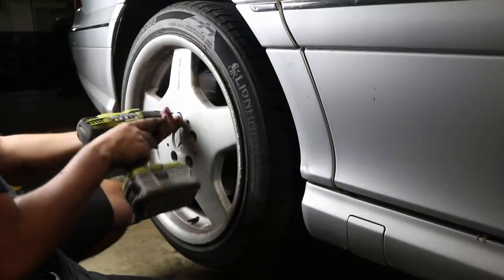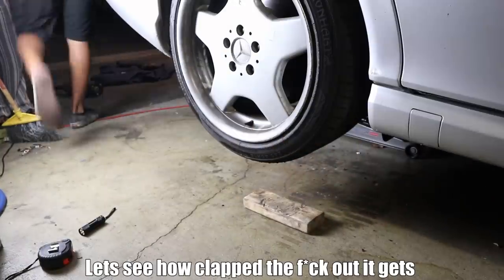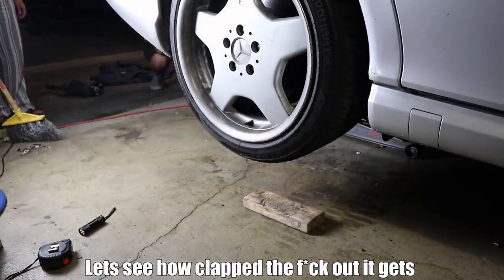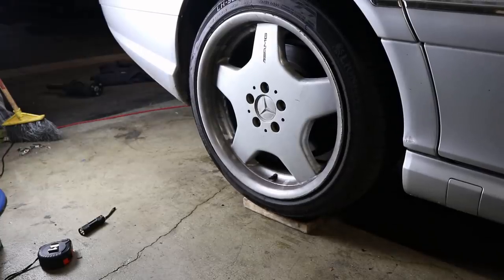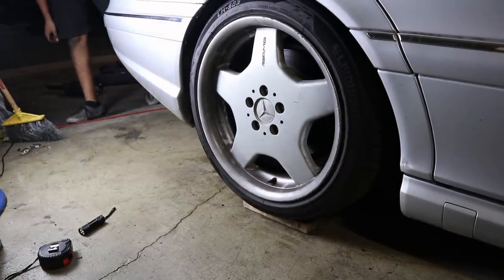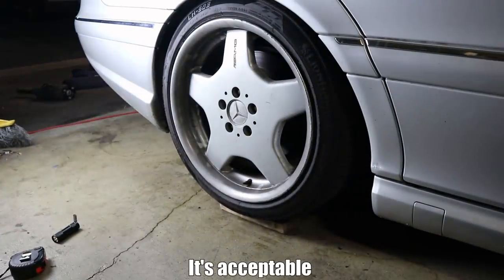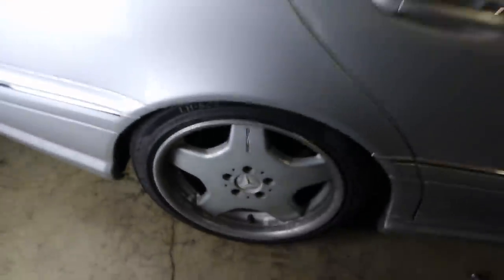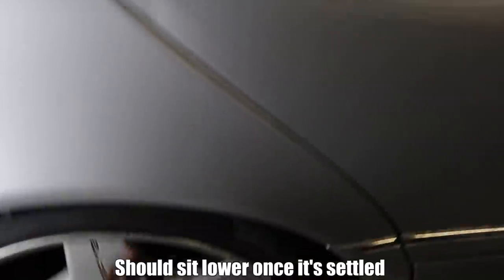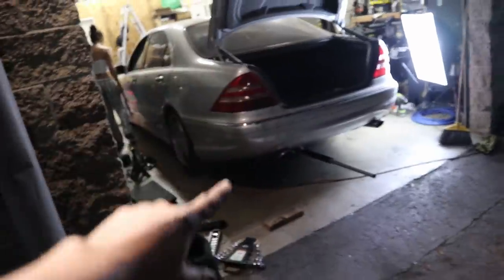Let's see how slammed it gets. It's like perfect height — acceptable. So there we have it, it's looking pretty good. We've got to pull the car out to get a full shot, but it tucks in nicely. Now on to the front.